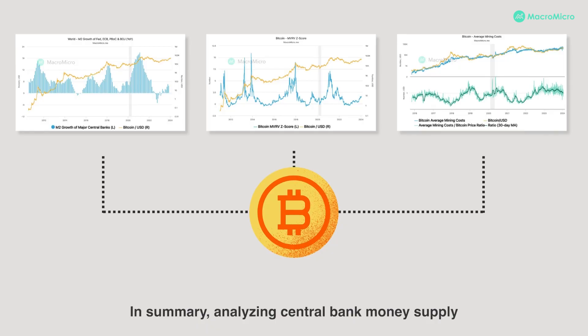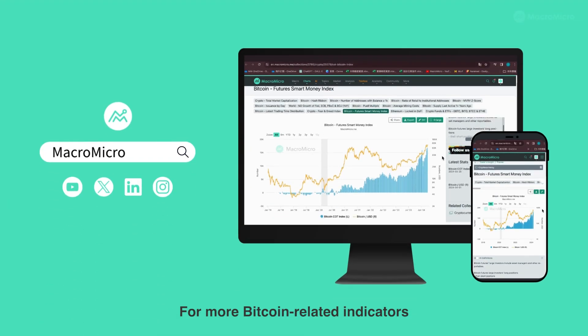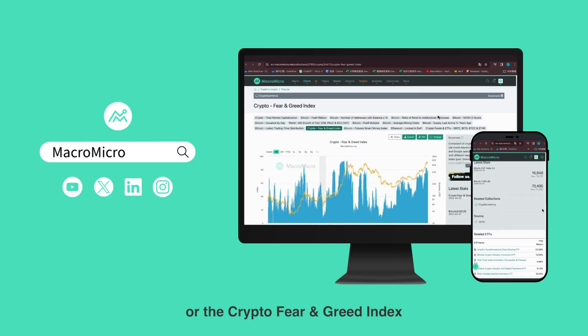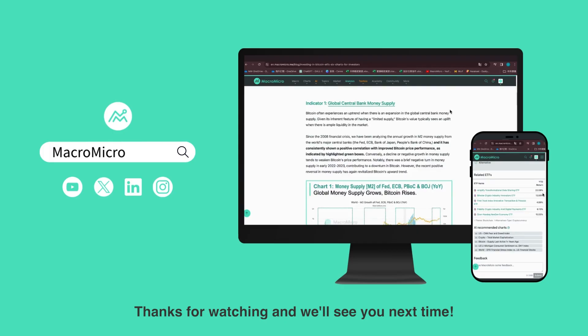In summary, analyzing central bank money supply, the MVRVZ score, and mining cost can provide valuable insights for successful Bitcoin investing strategy. For more Bitcoin-related indicators, such as smart money or the crypto fear and greed index, check out our feature article or the crypto chart collection here. Thanks for watching and we'll see you next time.